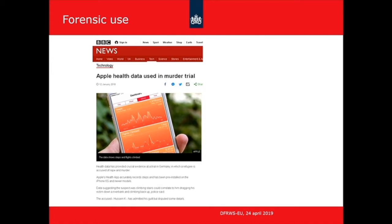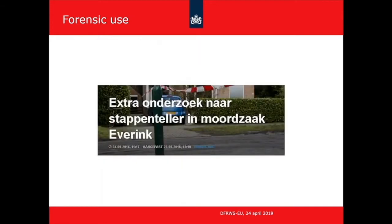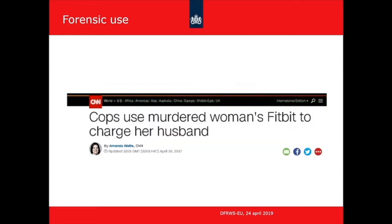In the German case, the number of flights was used because the question was whether somebody traveled up some stairs — this was a rape-murder case. In the Netherlands, it was a very high-profile murder case where the suspect made detailed statements about what had happened during a time period, which could be matched against the health app data to see whether it matched. Finally, in an American case, it was not the iPhone health app but a Fitbit wristband. It was a murder case where the husband claimed somebody raided the house and killed his wife, but Fitbit data showing steps during the alleged time of the killing disproved his story.